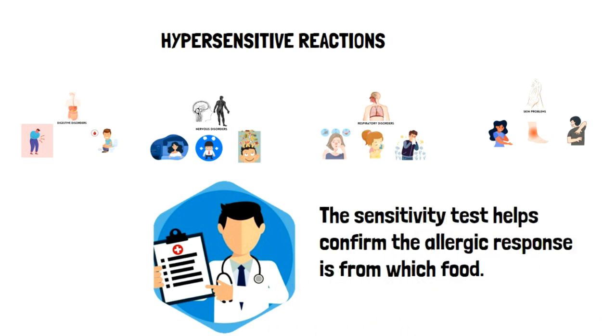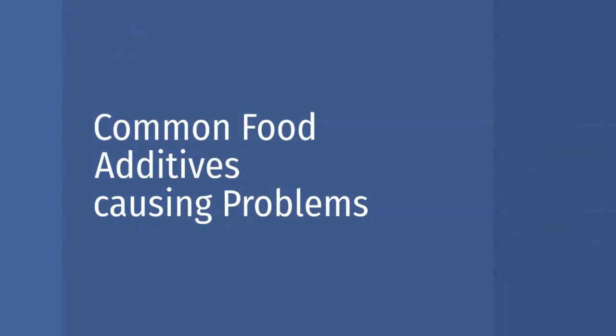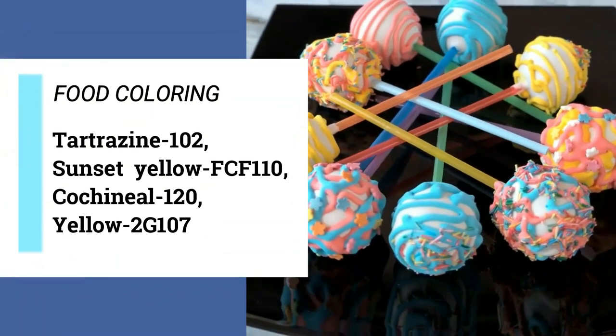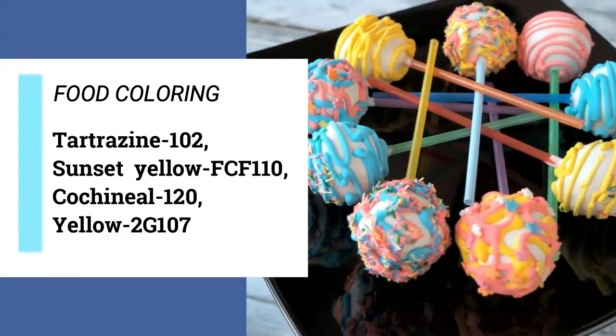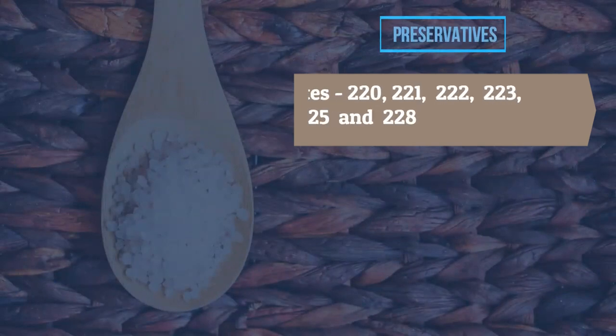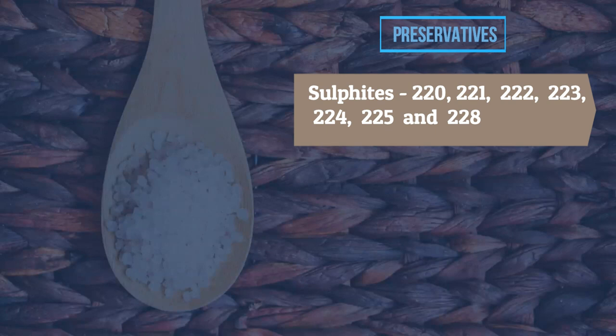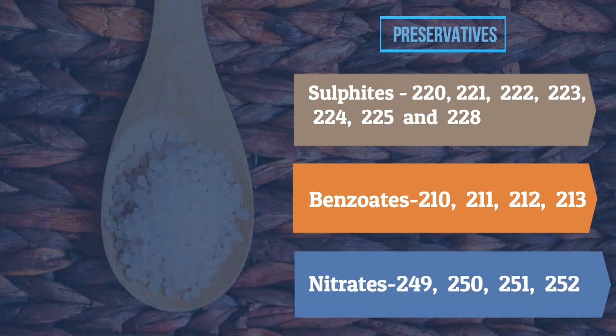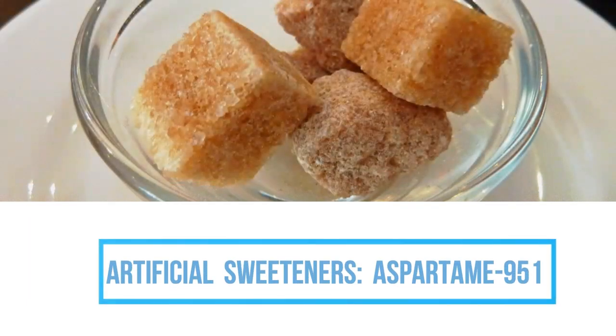Common food additives that are causing problems include: flavor enhancers such as MSG (621); food colorings such as tartrazine (102), sunset yellow FCF (110), cochineal (120), and yellow 2G (107); preservatives including sulfites (220, 221, 222, 223, 224, 225, 228), benzoates (210, 211, 212, 213), and nitrates (249, 250, 251, 252); and artificial sweeteners such as aspartame (951).